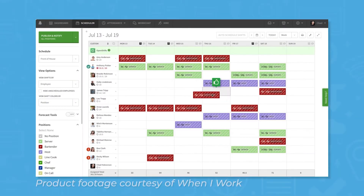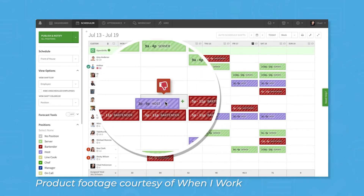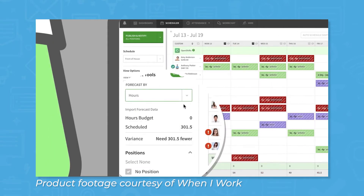When I Work comes with a number of features to help you manage your workforce. On the manager side, you can create employee schedules using drag and drop functionality. You can see employee availability in a calendar view, and then drag and drop shifts into time slots to schedule employees.